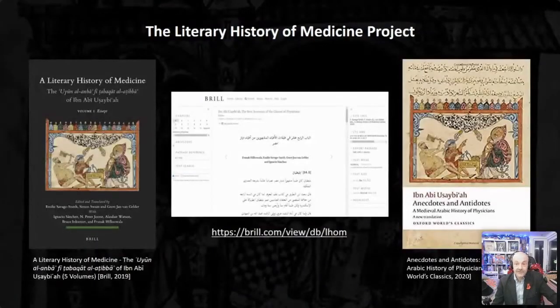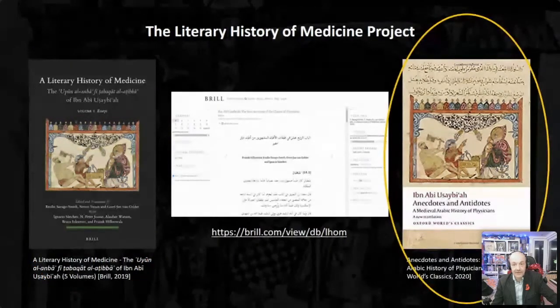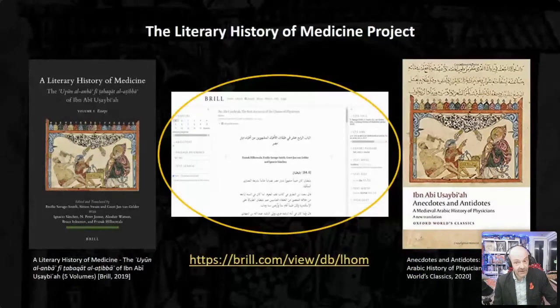Late 2019 and early 2020 saw the publication of the two key outputs of the main translation project: a five-volume critical commentary and translation of Ibn Abi Usaybi'a's History of Medicine published by Brill, and an accompanying trade paperback in OUP's World Classics series. A key parallel output is an open-access digital version of the main text, available online at the address shown below this screenshot.